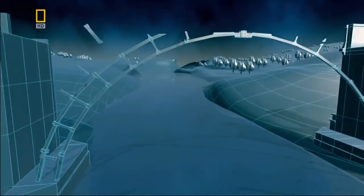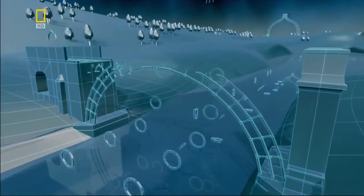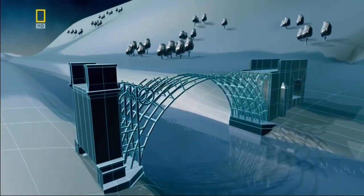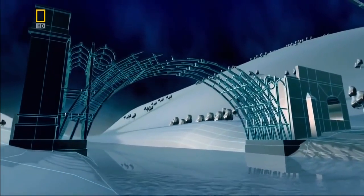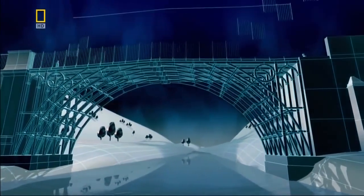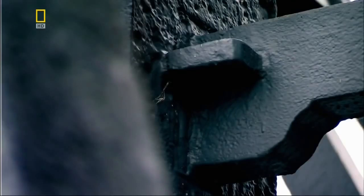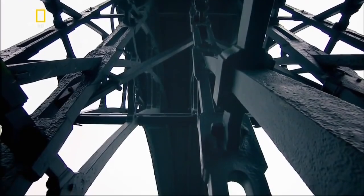In 1779, they set about building the world's first cast iron bridge. It's constructed from 1,700 precast sections of iron. Five semicircular ribs form the bridge's 30-meter-long central arch. Because the structure is comprised of an iron latticework rather than solid stone, the bridge weighs in at just 380 tons. They name it Iron Bridge.